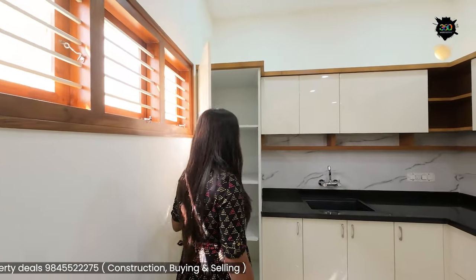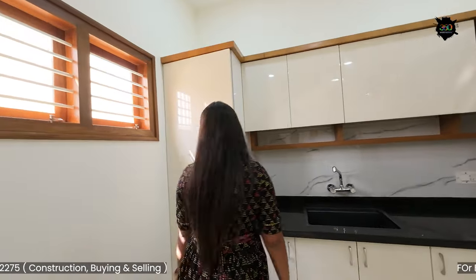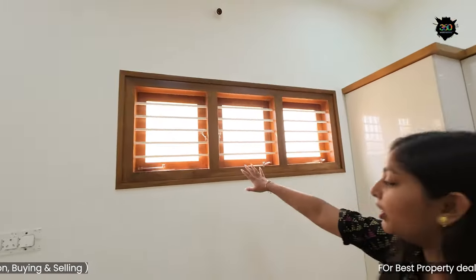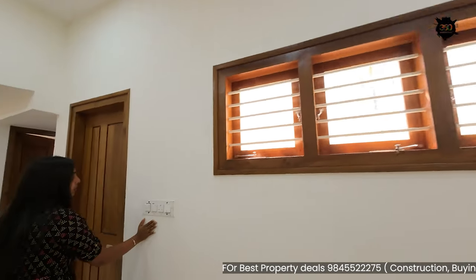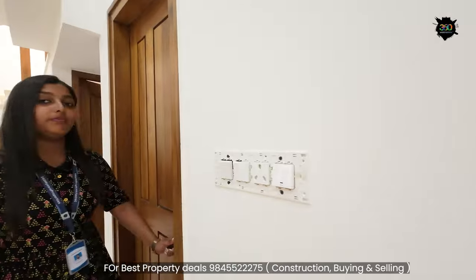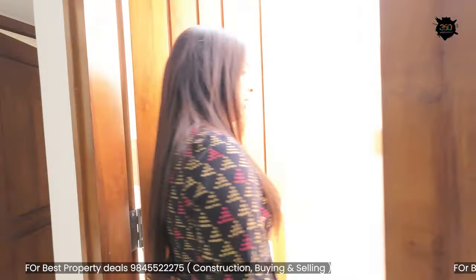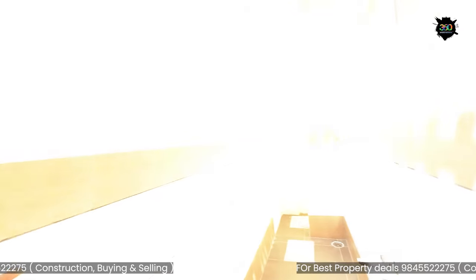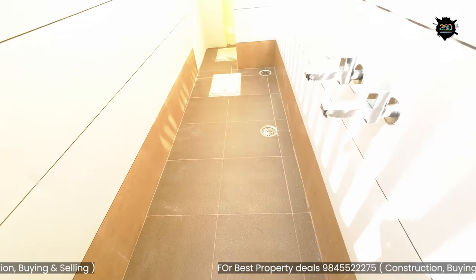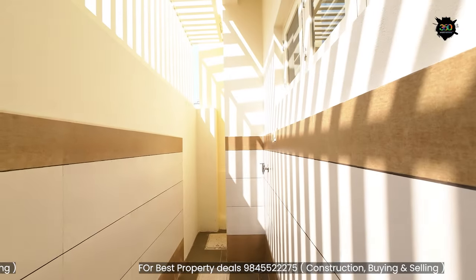There is a utility space here with a window. There is a complete cover and a space for a fridge. We have a utility space with a washing machine and a dishwasher. You can clean it easily.